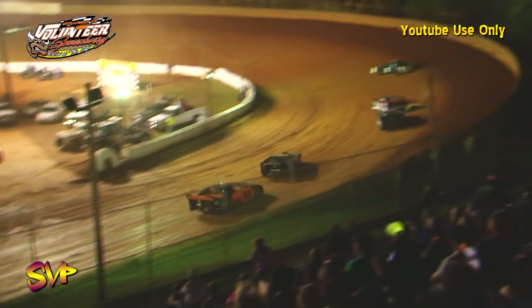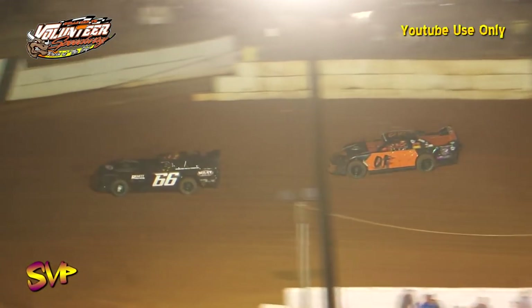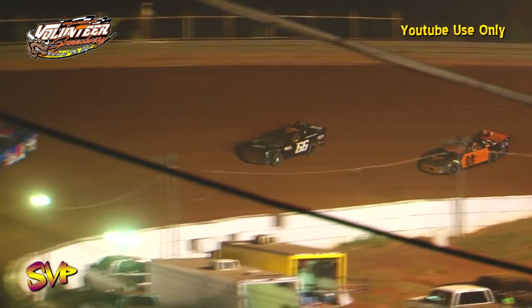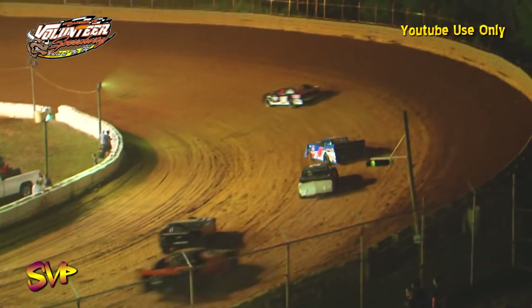Now Wayne Rader is going to have contact with the third place car — they get together out of four and it's going to cost them real estate. Austin Atkins moves to the podium spot in turns one and two. Contact with the third and fourth place cars shuffles them both back two spots. We keep racing down the front straightaway as we are halfway — cross flags, ten in the books, ten laps to go.